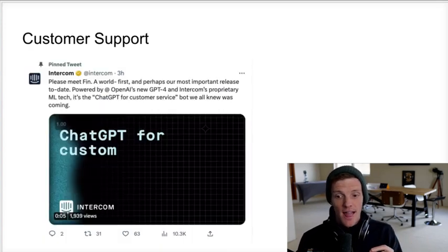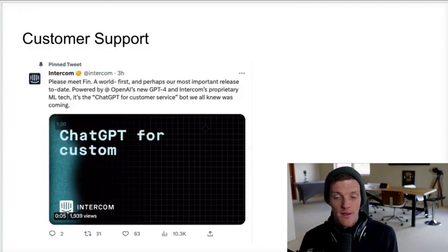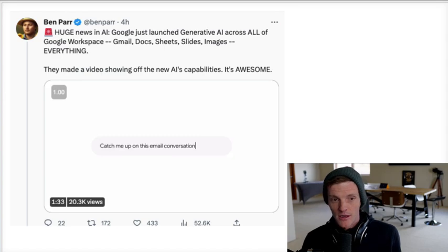Intercom, seeing the writing on the wall, rebuilt their whole company around AI and GPT-4. They released Finn — described as a world first and perhaps their most important release to date, powered by OpenAI's GPT-4 and Intercom's proprietary ML tech. The irony is that anybody is going to be able to build a customer support chatbot in literally 30 seconds. You can define the parameters — what you don't want it to talk about, and things like that.